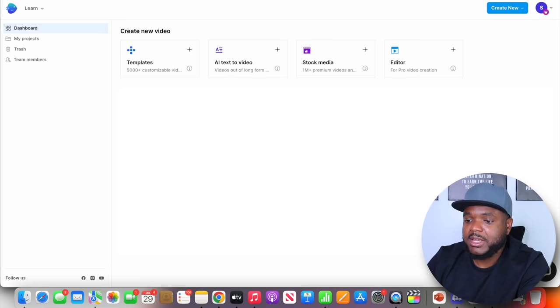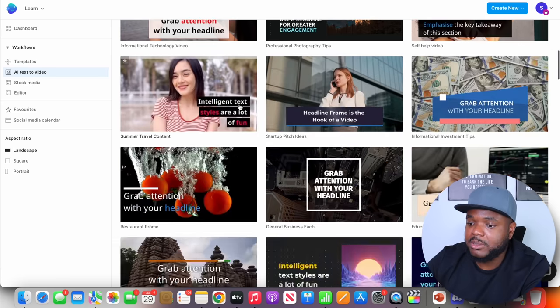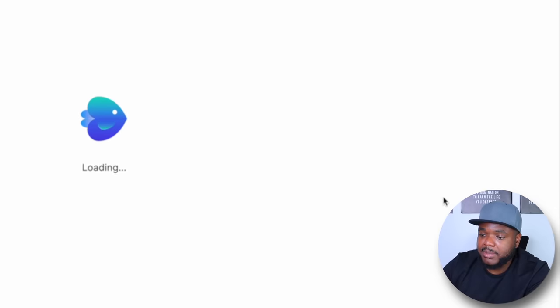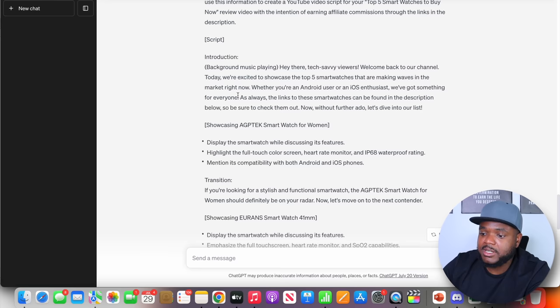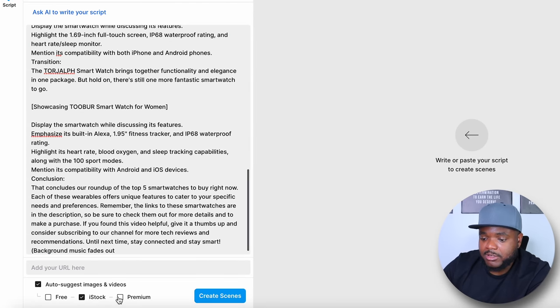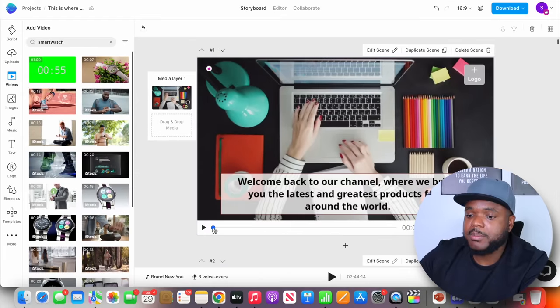The video editing software I'm going to use is InVideo. For anyone who hasn't heard of it, it's one of the best editing tools I've recently used for making faceless videos. They have a feature called AI Text to Video — once you click into it, you can select whichever template you want. I'll click one, leave it on landscape for YouTube, then click Use Template. With the full script ready from ChatGPT, I'll paste it in, select premium images with my premium account, review the text for accuracy, and click Create Scenes.